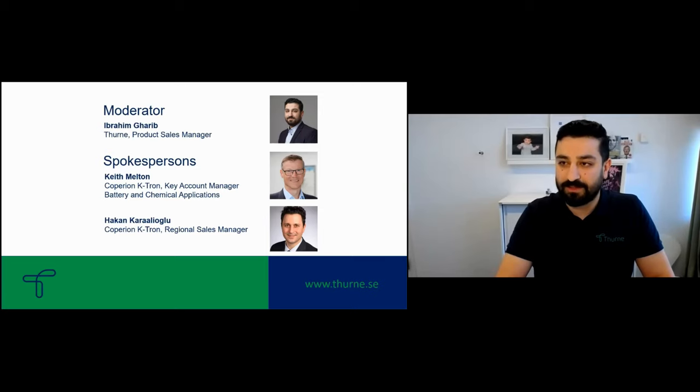Today I have two spokespersons with me: Keith Melfin, who is the key account manager for battery and chemical applications at Copier and Catron, and Hakan Kariolu, who is the regional sales manager for Scandinavia at Copier and Catron.